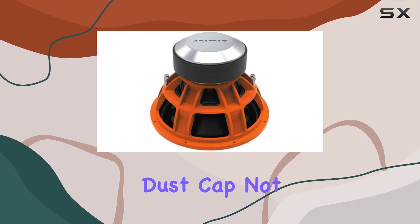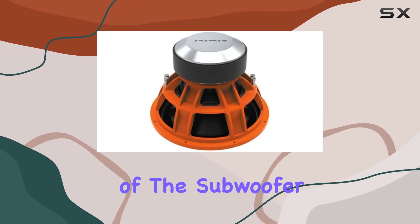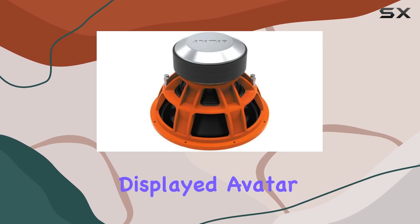The reinforced dust cap not only protects the internals of the subwoofer but also adds a touch of style with the proudly displayed avatar logo.